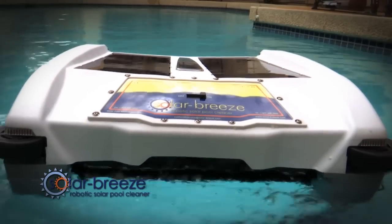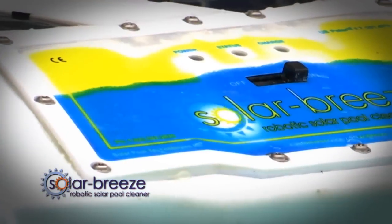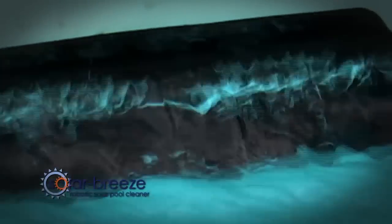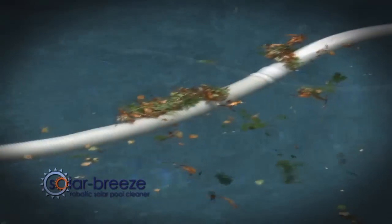The Solar Breeze lowers the time, cost, and environmental impact of having a swimming pool, making it more sustainable and enjoyable for everyone. Most traditional pool cleaning systems focus on removing that debris from the bottom of the pool.